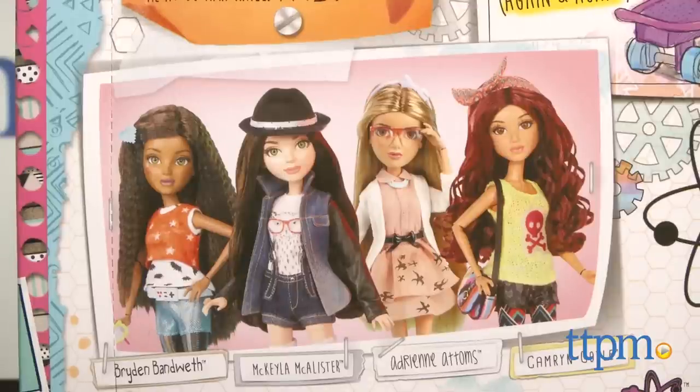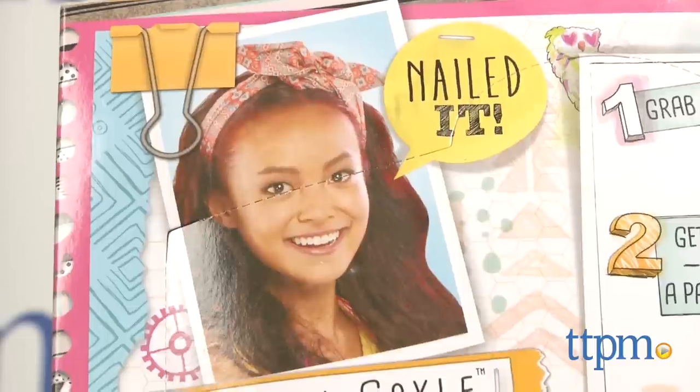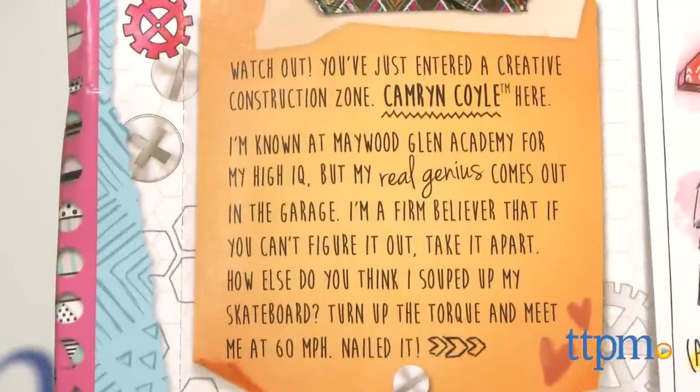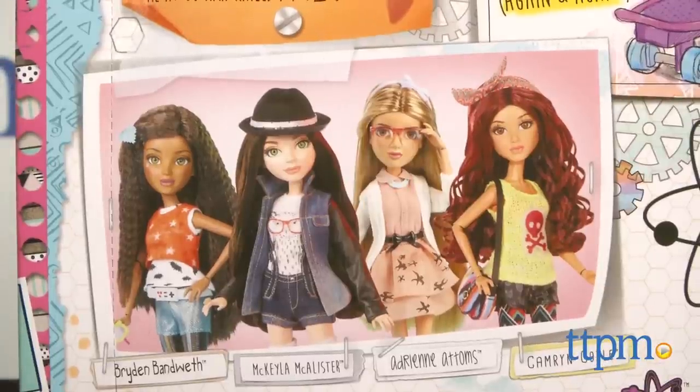Each doll is made to represent real girls, from their unique cultural backgrounds to their unique science-oriented interests and fashion sense. The dolls are also inspired by the launch of a brand new live-action, spy-themed Netflix original series, which centers on four smart and science-skilled girls who are recruited by a top-secret spy organization.